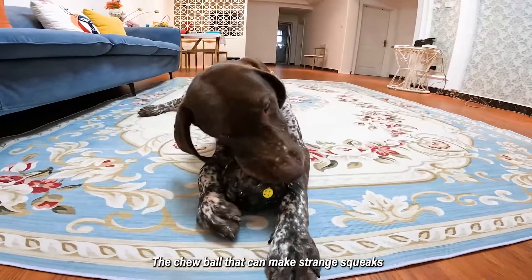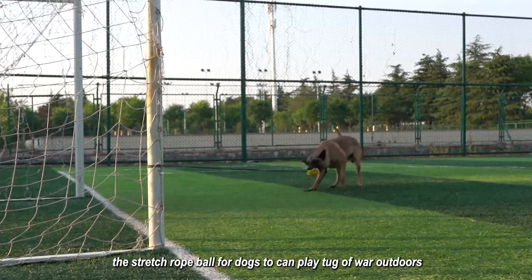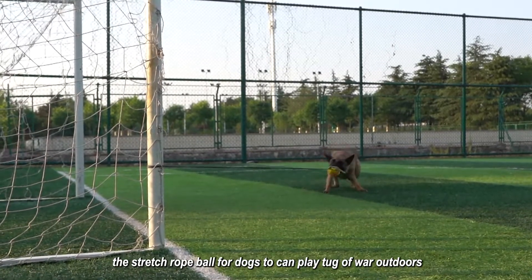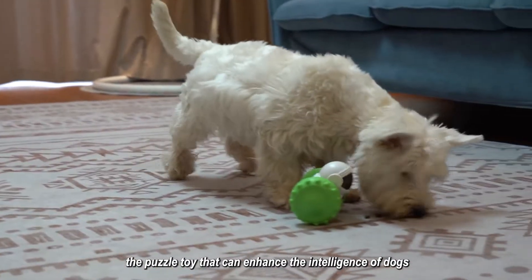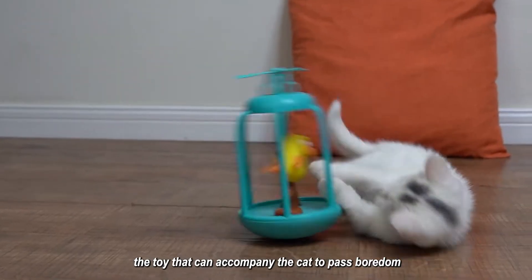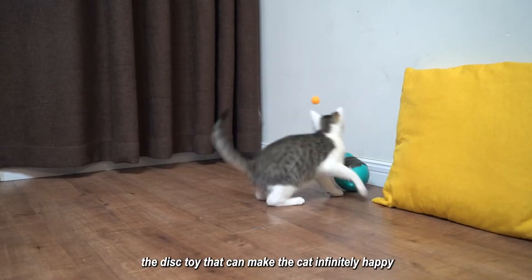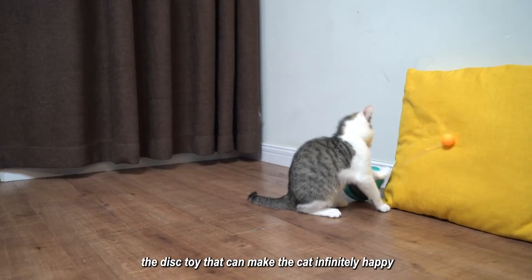The chew ball that can make strange sounds, the stretch rope ball for dogs to play tug-of-war outdoors, the puzzle toy that can enhance the intelligence of dogs, the toy that can accompany the cat to pass boredom, and the disc toy that can make the cat infinitely happy.